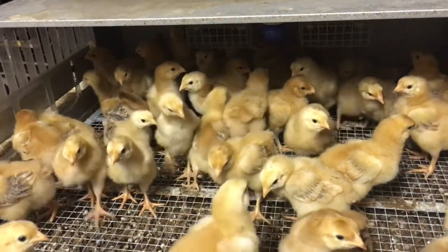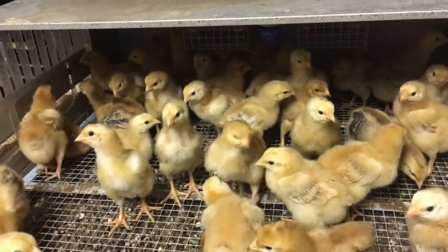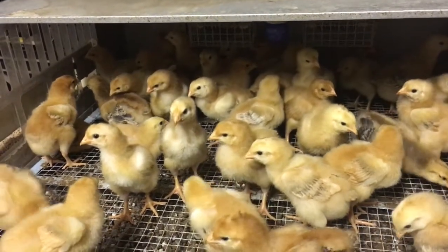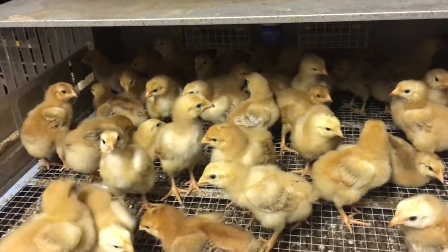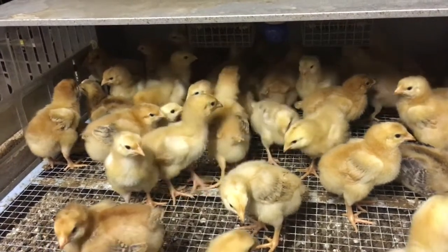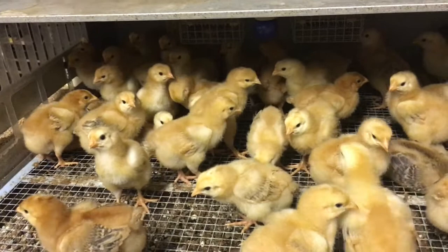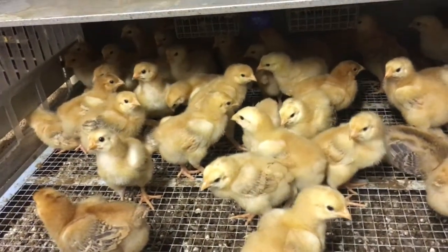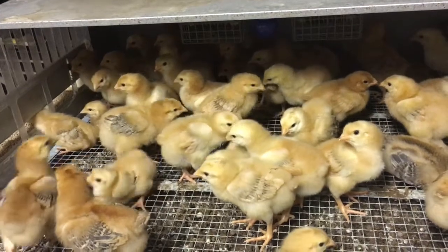They're very active. The Cornish Cross — not so active. Most of them, I wish I had gotten some to raise alongside these so you could see the difference between the two: the activity versus just sitting in front of the feed and eating. So big difference in the two. But let me get going here. I've got some cage cleaning to do.